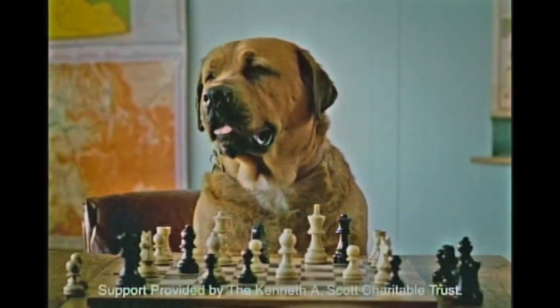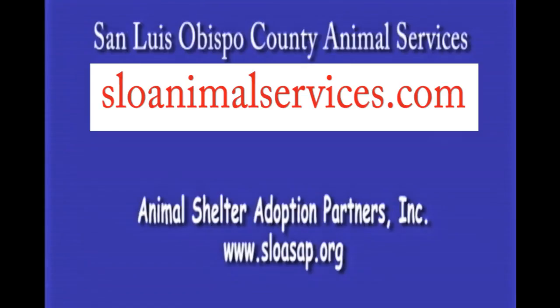Think of all the fun you can have with an adopted pet. Contact your local shelter or pet adoption center.